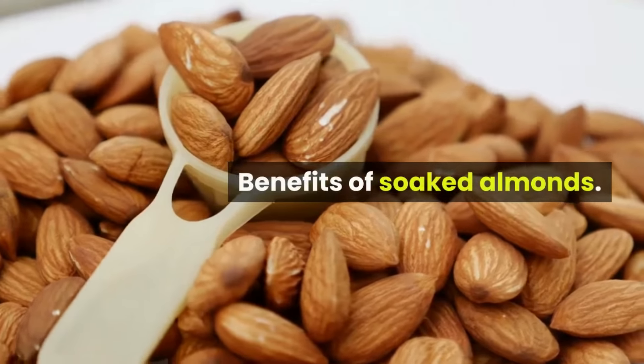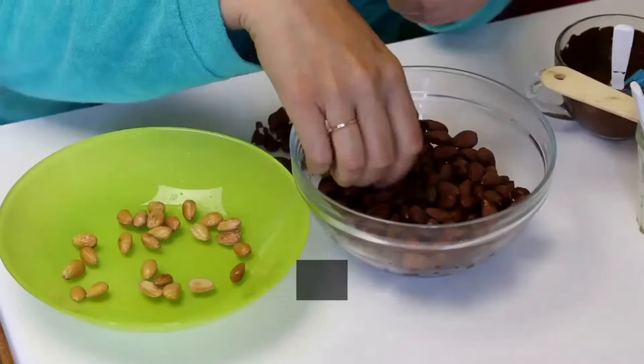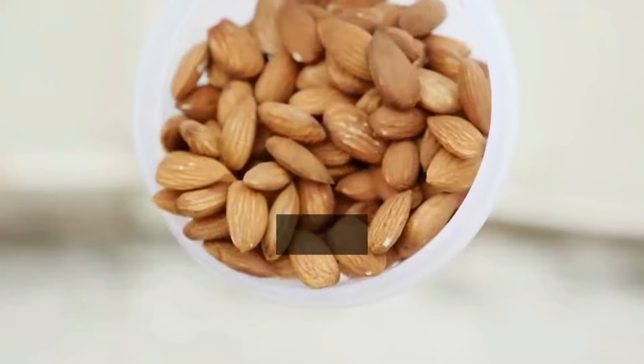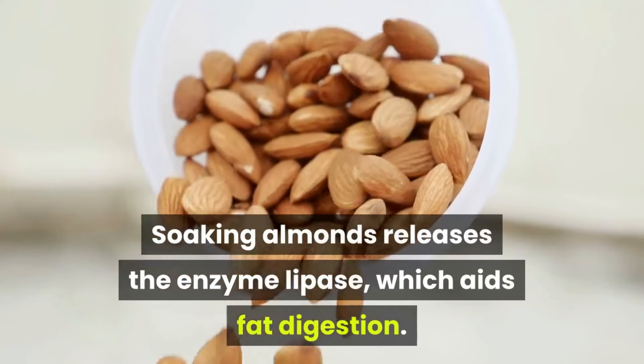Number one: good for digestion. Soaking almonds allows enzymes to be released which aid digestion. Soaking almonds releases the enzyme lipase, which aids fat digestion.